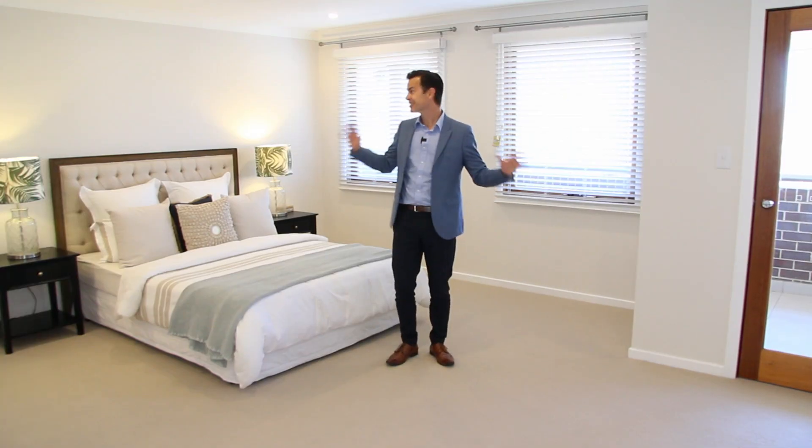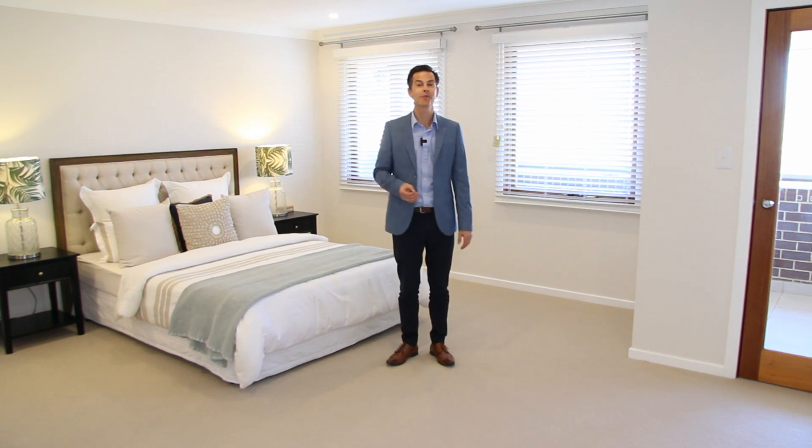Upstairs is just as beautiful as downstairs. This house has been described as a dream and I highly recommend you come and check it out at Homeworld Kelleybill.